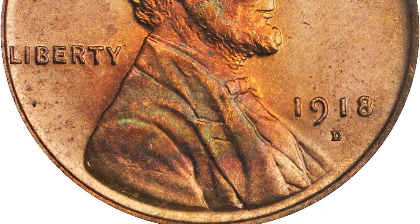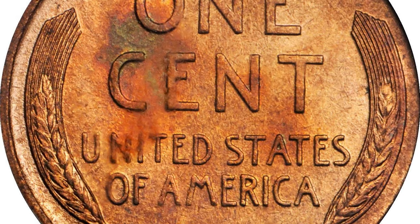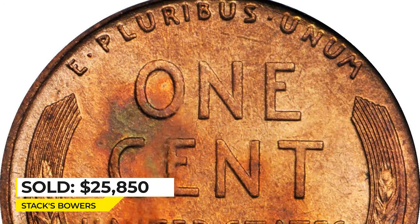Among the finest examples of the date certified by PCGS — just one specimen has been graded finer within the red category. Sold for $25,850 at Stack's Bowers.